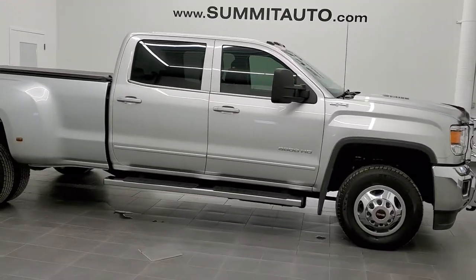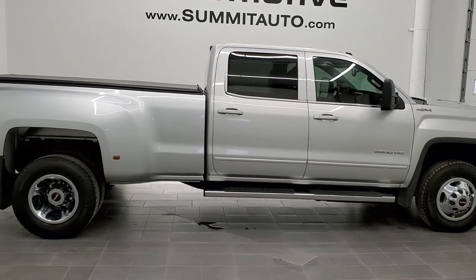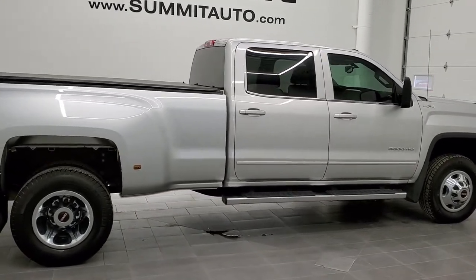This is stock number 11255. We are here at Summit Automotive in Fond du Lac, Wisconsin, your new and used heavy duty truck headquarters.